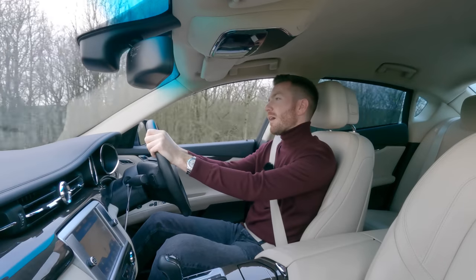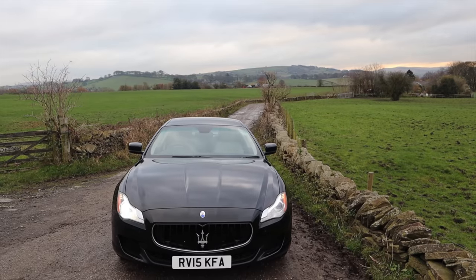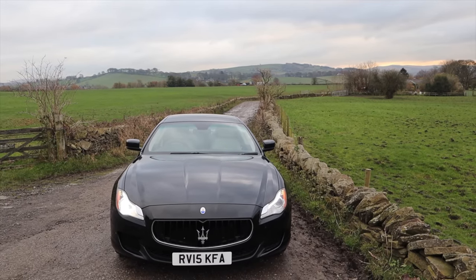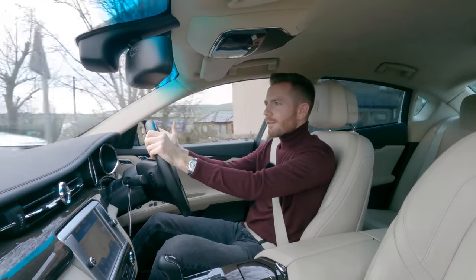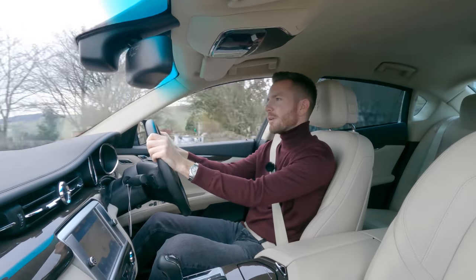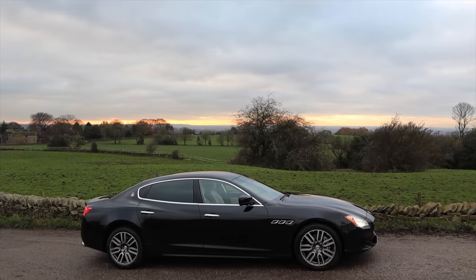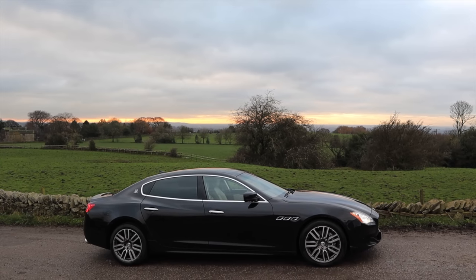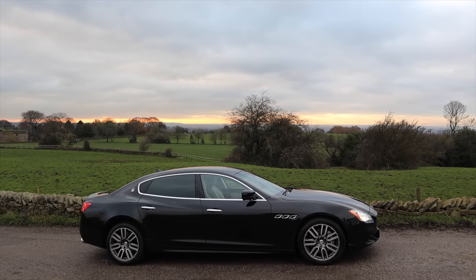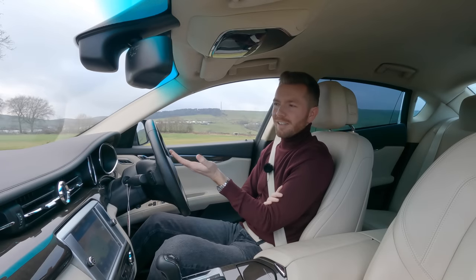I have the opposite view. If you want something, go for it — make it happen. You can spend your whole life being frightened of your own shadow. What if the engine breaks? What if the gearbox breaks? Well, what if your plane crashes, or you get hit by a bus? We're here once, folks, so make the most of it. If you want a nice car because it's pretty or it makes you feel special, go and get it. We're here for a good time, not a long time.